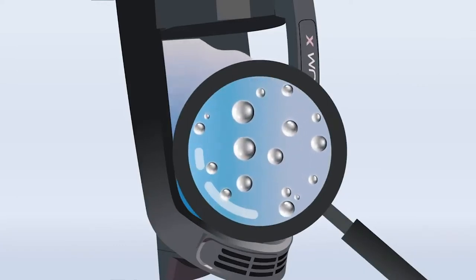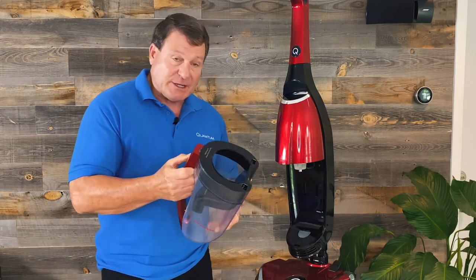And then what you do is you just take it, pour it down, rinse it out, put it back in your machine, and store it — as simple as that.